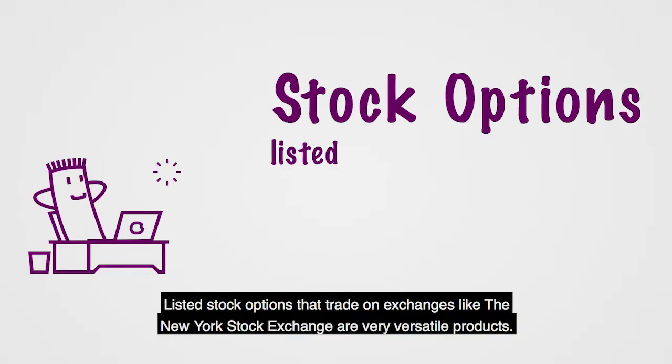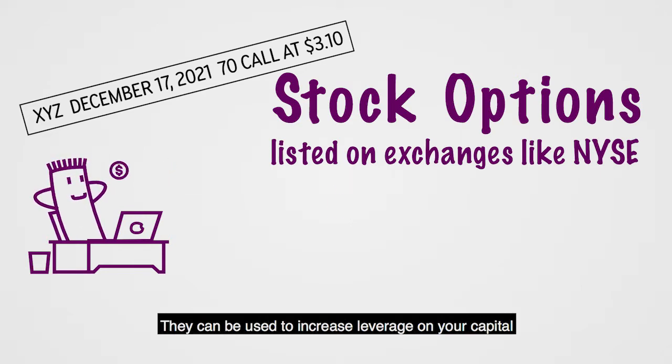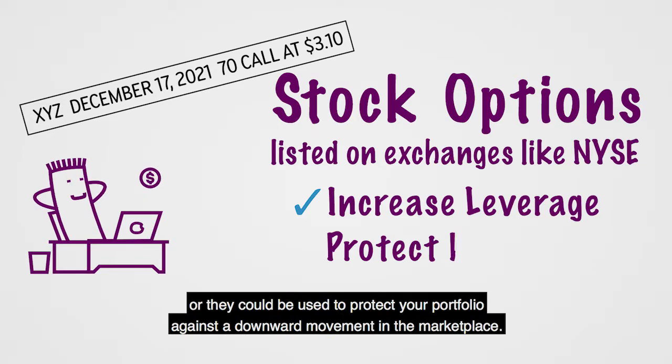Listed stock options that trade on exchanges like the New York Stock Exchange are very versatile products. They can be used to increase leverage on your capital, or they could be used to protect your portfolio against a downward movement in the marketplace.